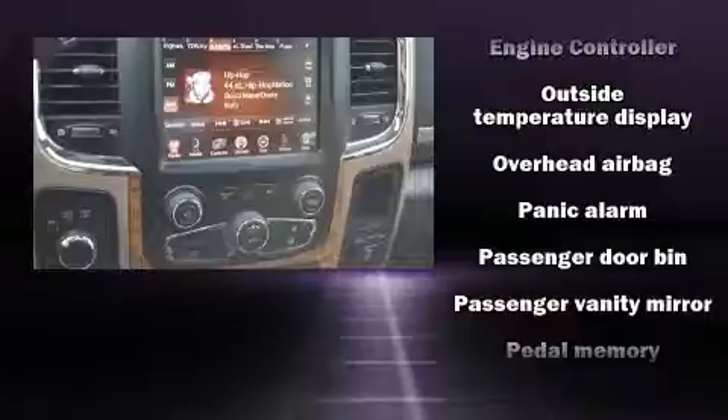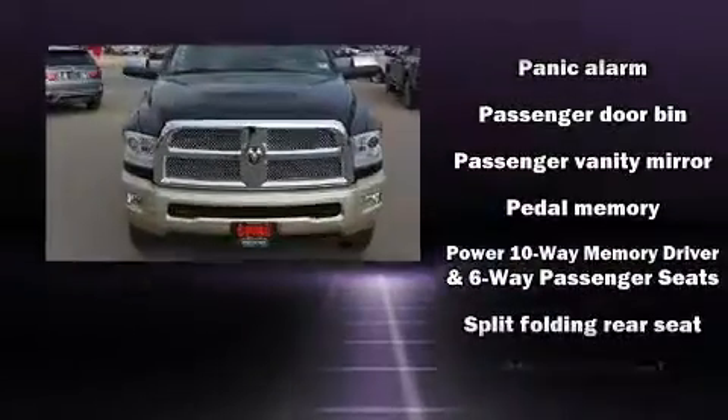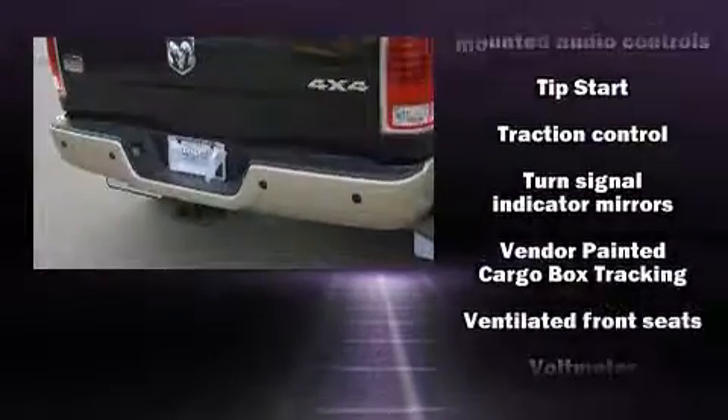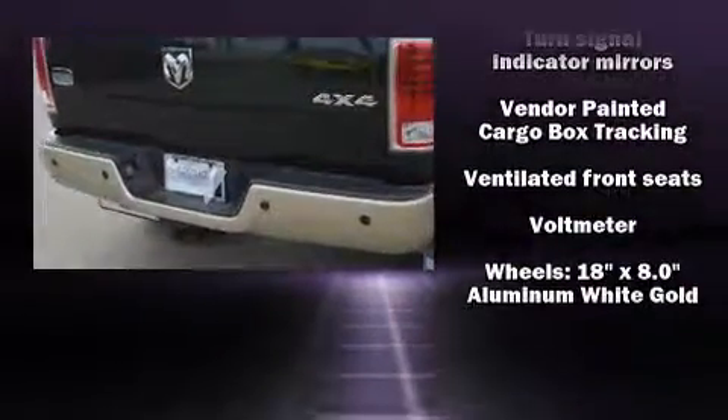Safety equipment has been integrated throughout, including dual front impact airbags, an emergency communication system, and four-wheel disc brakes with ABS.